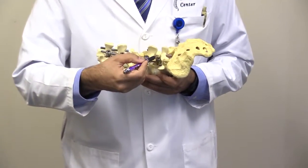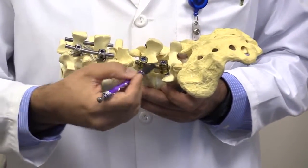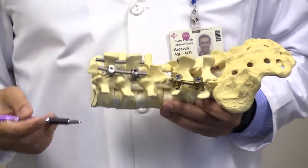This is an example of the pedicle screw on the spine. And that worked well — fairly well — until recently.